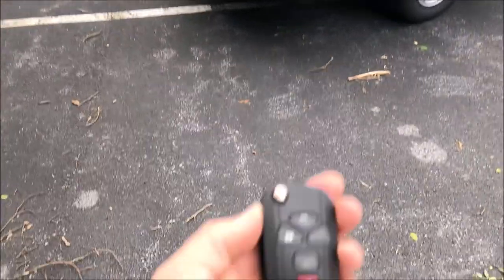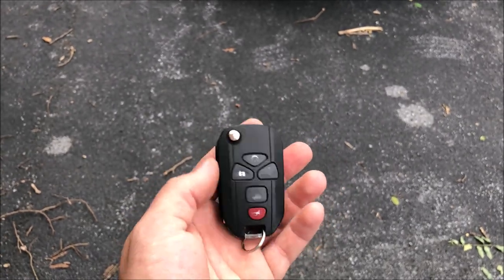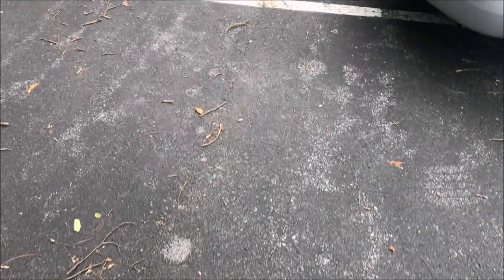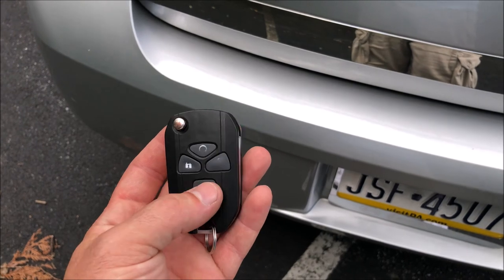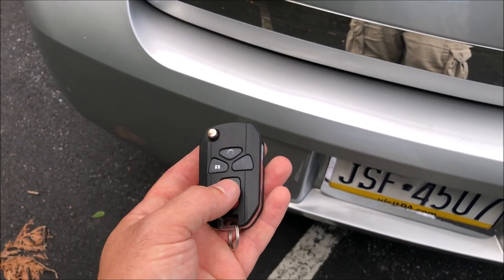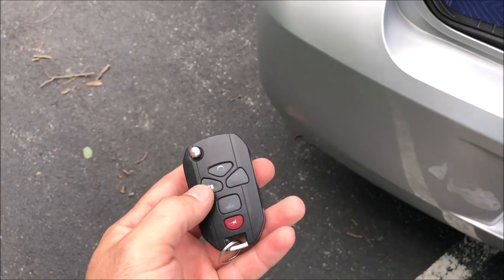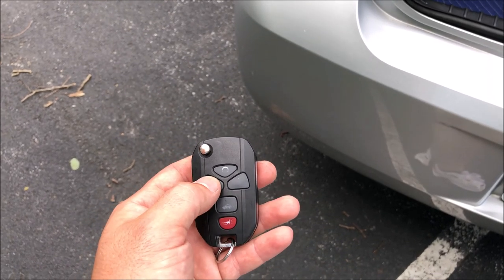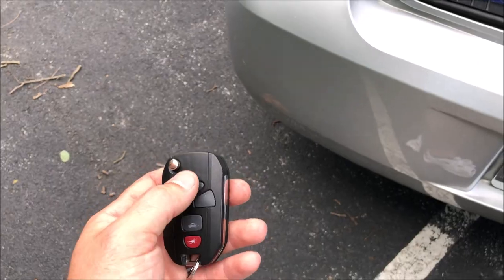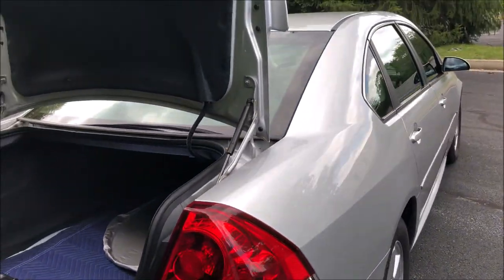This isn't the original key — it's a GM key fob integrated into a switchblade style you can get online. The buttons are worn off and it's a bit cheap, but it works. Press the button and the trunk opens. The buttons are lock, unlock, remote start, and alarm. To remote start, you press lock then hold the remote start button. All these Impalas had remote start, which is a really nice feature.